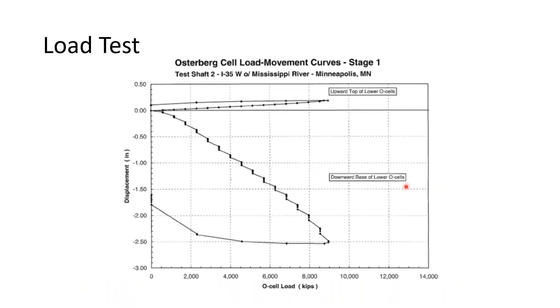Results of the load test show typical load displacement curves. The initial stage tested end bearing, and we did have significant permanent plastic deformation of the base of the shaft. We did not need to use the cutout section of the lower plate assembly; we identified that we did not have enough skin friction above the lower assembly to fully mobilize the nominal resistance through the full cell area. Ultimately, it was decided to limit end bearing to a displacement of 0.7 inches, and that's the unit resistance value used going forward.